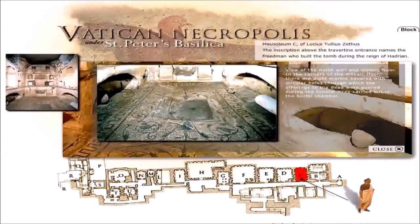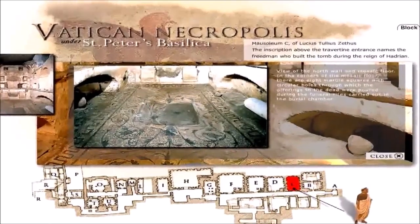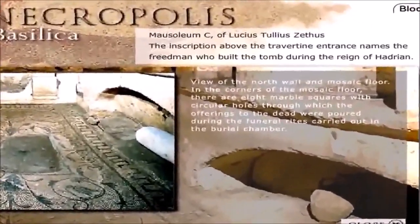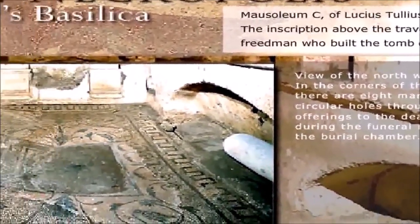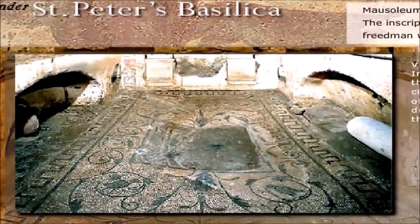The Vatican explains that this room was used for offerings to the dead. We read: view of the north wall and mosaic floor. In the corners of the mosaic floor there are eight marble squares with circular holes through which offerings to the dead were poured during the funeral rites carried out in the burial chamber. So here we have a room where offerings are done to the dead.